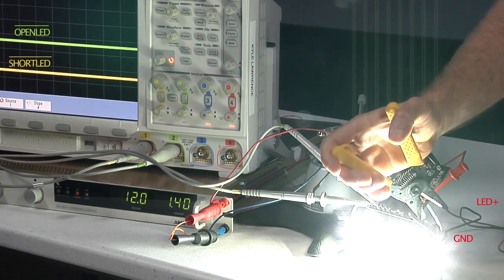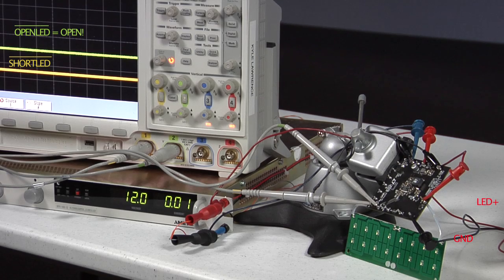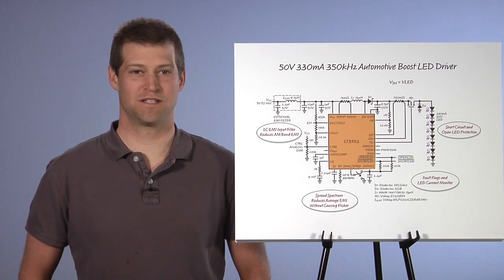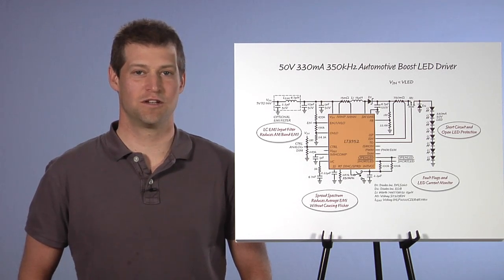It also has open LED protection and an output fault flag to show. 350 kHz is a great choice for high efficiency operation and passing stringent automotive EMI requirements. But this IC can also be run at 2 MHz for an ultra-small solution that also avoids AM band EMI.